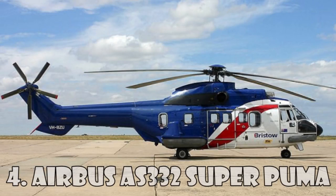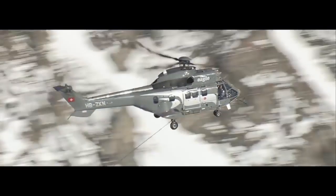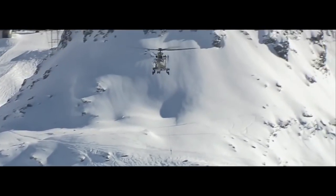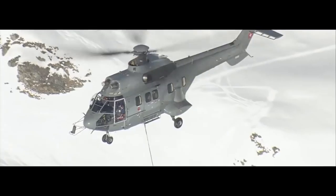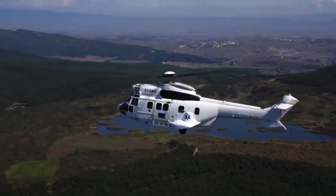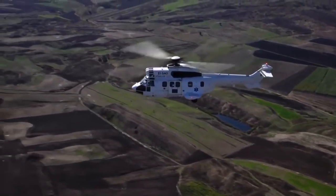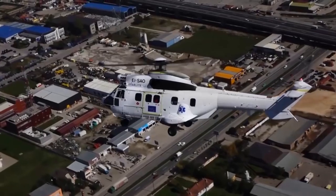The Airbus AS-332 Super Puma is a four-bladed twin-engine helicopter of medium size and is among the four most expensive helicopters in the world. It was developed by Aerospatial and Eurocopter, now Airbus Helicopters. This is an expanded and upgraded version of the original Aerospatial SA-330 Puma. This helicopter is also called the Airbus H215, and it costs $15.5 million.